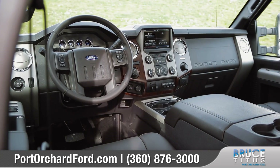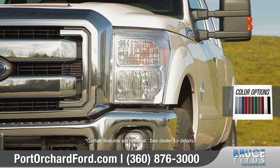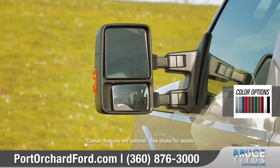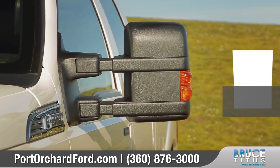Come with us as we take a closer look. Ford Super Duty shows off its power with a chrome bar-style front grille, dual-beam halogen headlamps, and power-scope side mirrors with integrated turn signals that help you see and be seen.